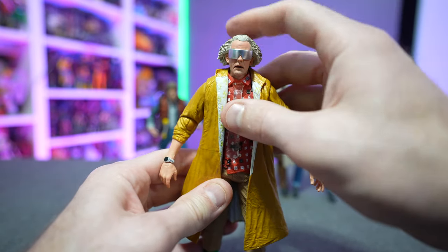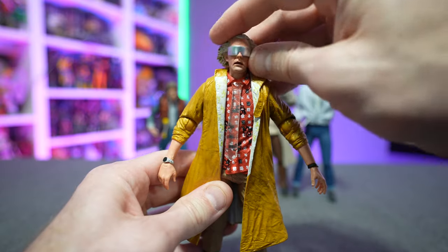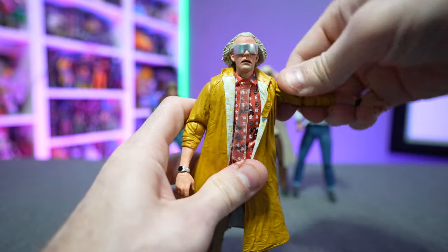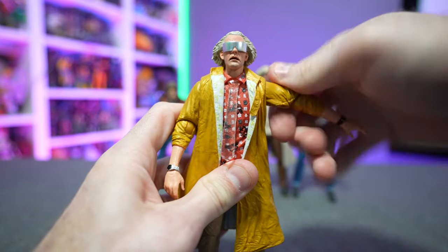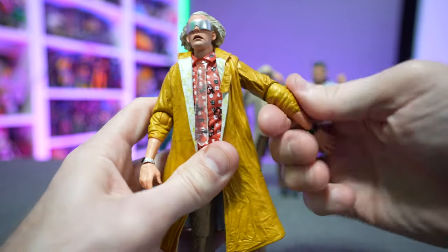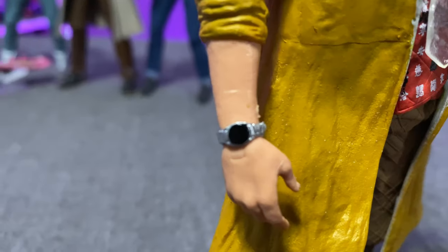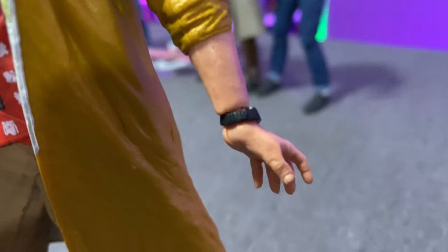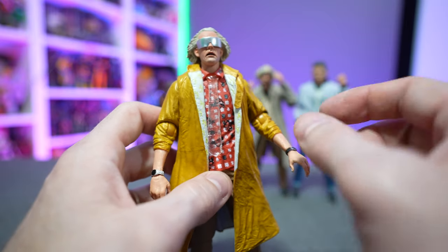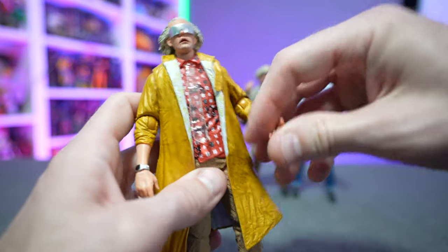Speaking of articulation: his head looks down just a little bit, up decently, and spins 360 degrees with a little bit of side-to-side tilt. Arms go up and out with 360-degree rotation at the shoulder, a single hinge at the elbow that also rotates 360 degrees. The wrist rotates 360 degrees and has a horizontal hinge. He has two watches — a black one and a silver one — which are not attached to his arms, so you can pop out the hands, remove the watches, and swap them however you like.